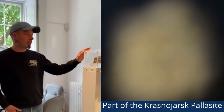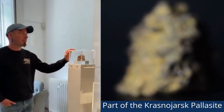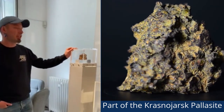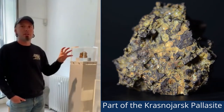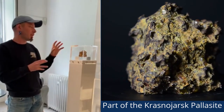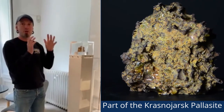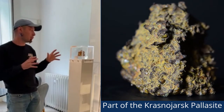This here is a small section of the Krasnoyarsk pallasite, which are two probably unfamiliar words. A pallasite is a stony iron meteorite which is very similar to the boundary between the core and the mantle of our own planet. What it represents is a galactic body that's been broken up by a planetary collision right at the period where our solar system was forming.